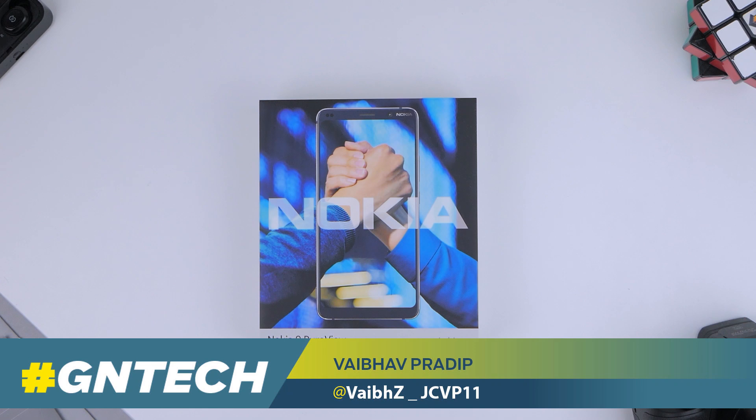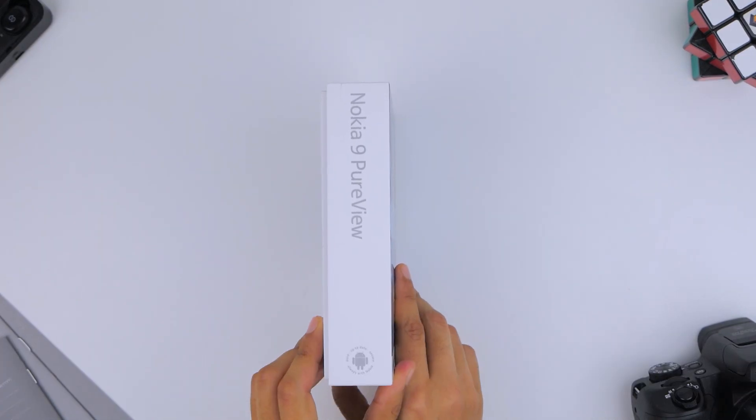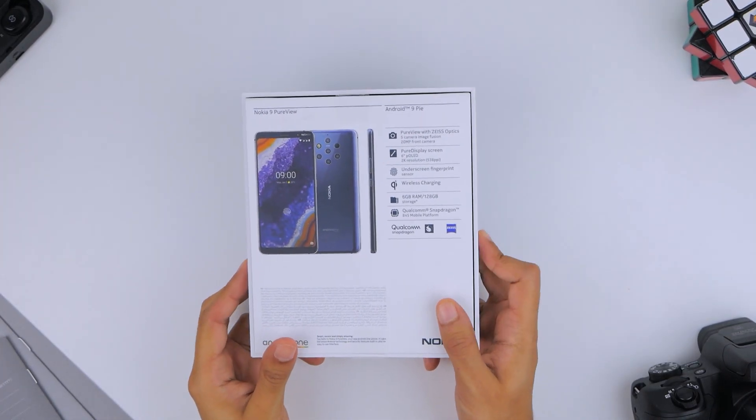We finally got our hands on the Nokia 9 PureView, which is slated for a May release in the UAE at 2299 dirhams.